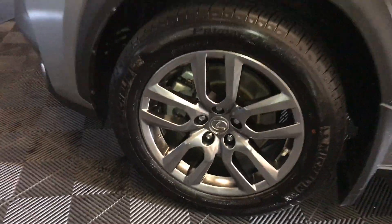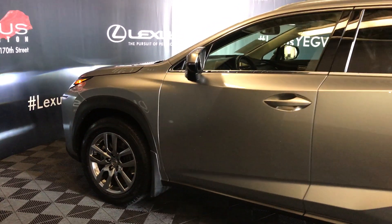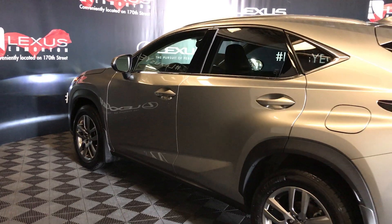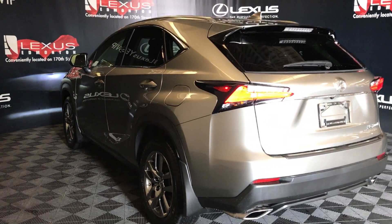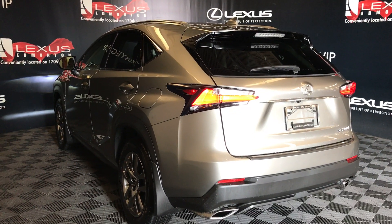Auto-dimming rearview mirror with compass and three integrated garage door openers. 18-inch wheels with wheel locks. Keyless entry with smart access and key lock prevention. Roof rails, rear cross traffic alert system, roof-mounted spoiler, and LED taillights with black trim around them.